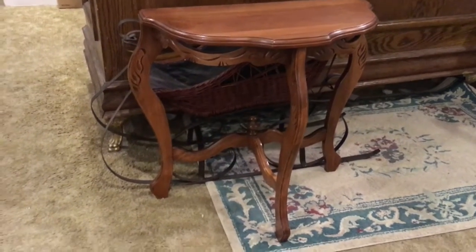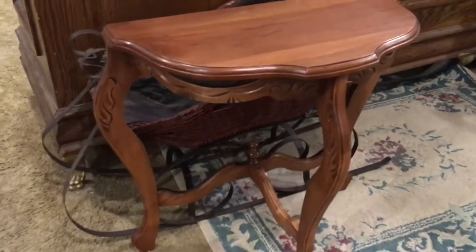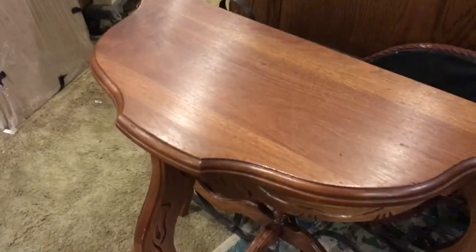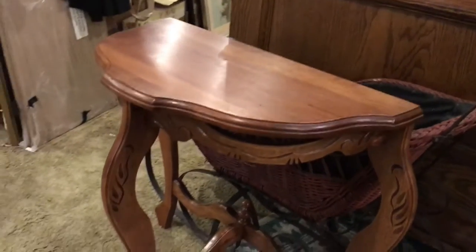What we have here is a solid wood half table, and I'm going to be showing you a few of our walk-ins. People bring it in and we pay in cash, and all of them consider it old.